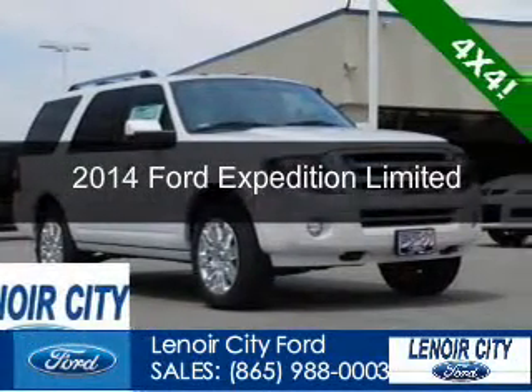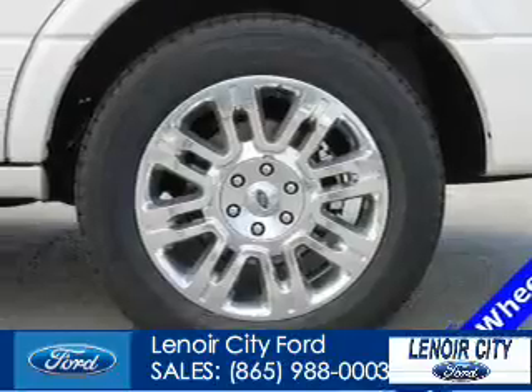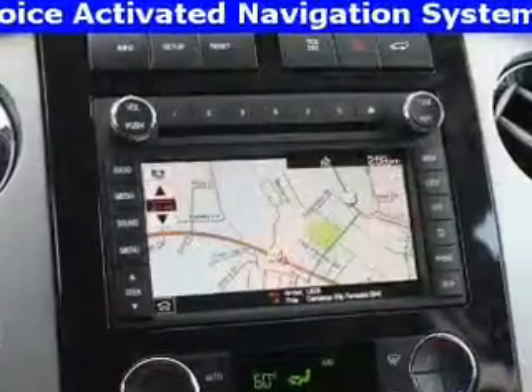This is a new 2014 Ford Expedition, powered by 4-wheel drive, a 5.4-liter, 8-cylinder engine, and a 6-speed automatic transmission.